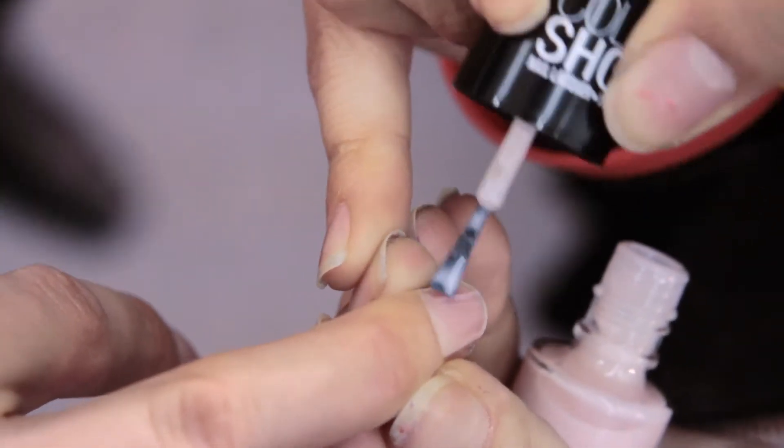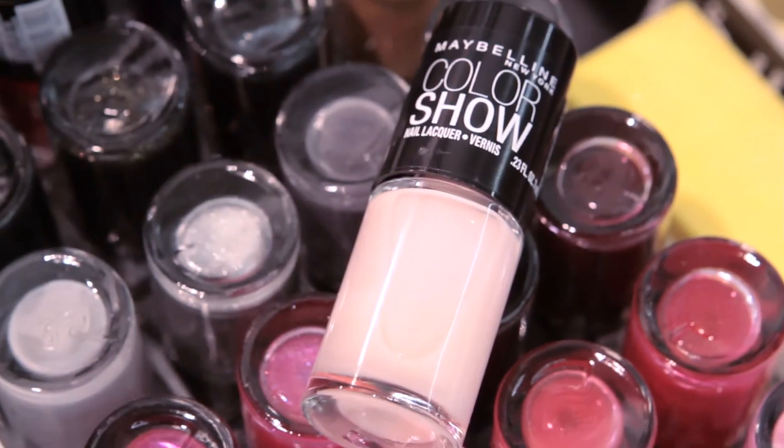And finally for the nails we're using Color Show in Bond With It. And this is the Giulietta look from Maybelline New York.